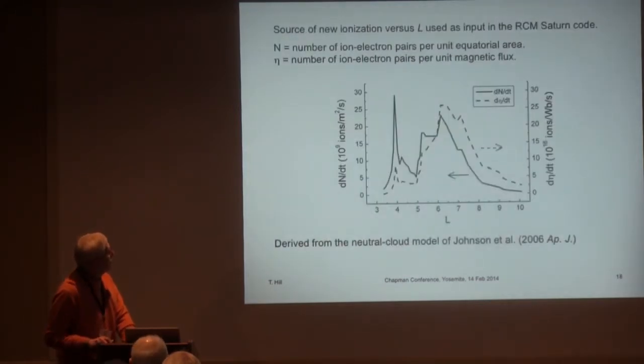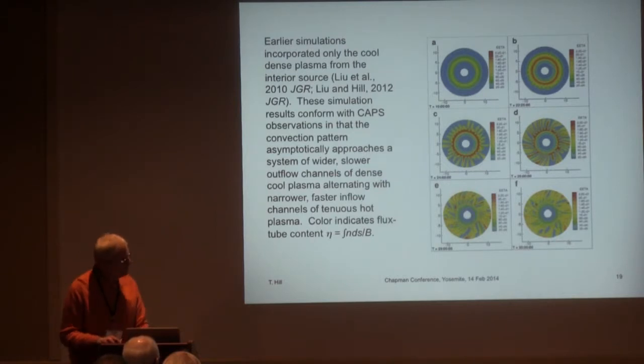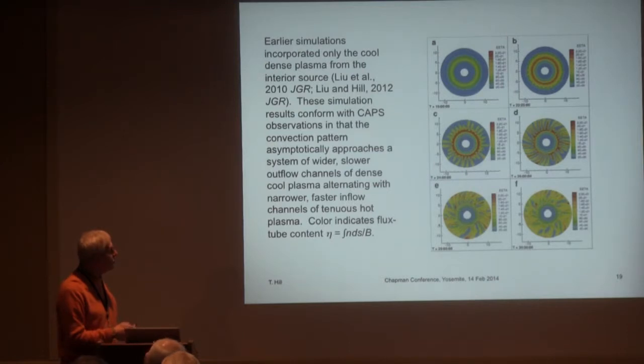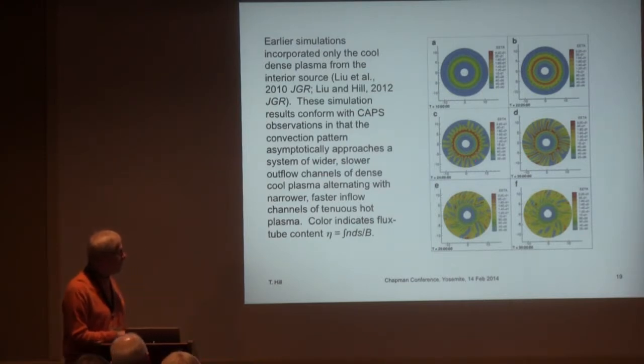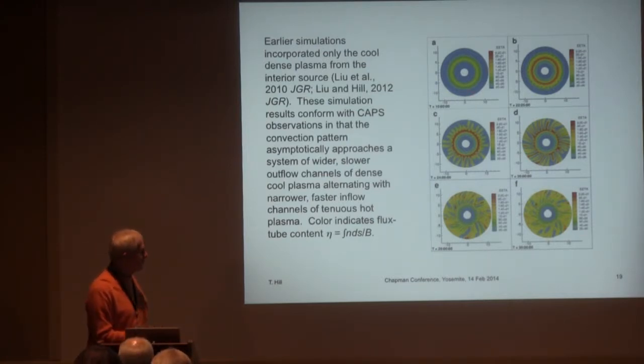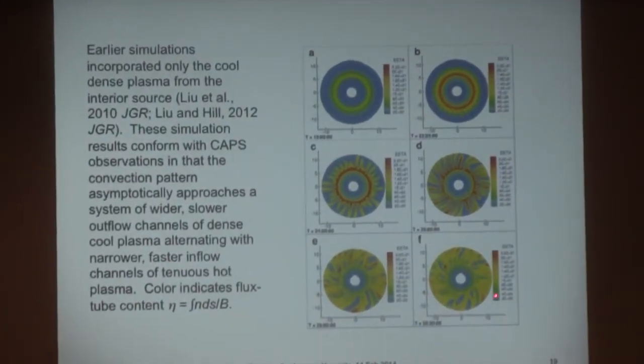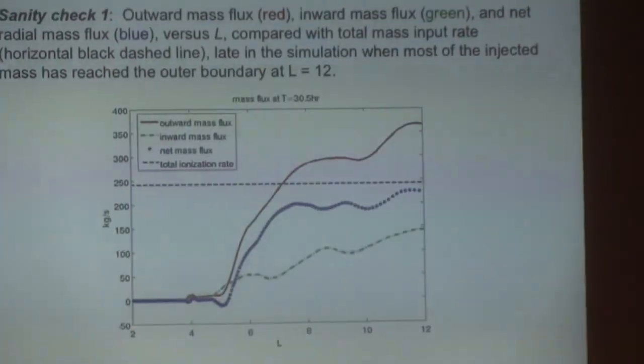This is our plasma source versus L. This is a frame from a simulation movie showing the magnetosphere filling up with plasma — color represents flux tube content. In this case it's just the cold plasma from the internal source. As time progresses, fingers form to drain the torus of plasma. The time evolution becomes chaotic — the fingers move and don't stay in the same place — but they serve to transport cold dense plasma outward toward the outer magnetosphere.